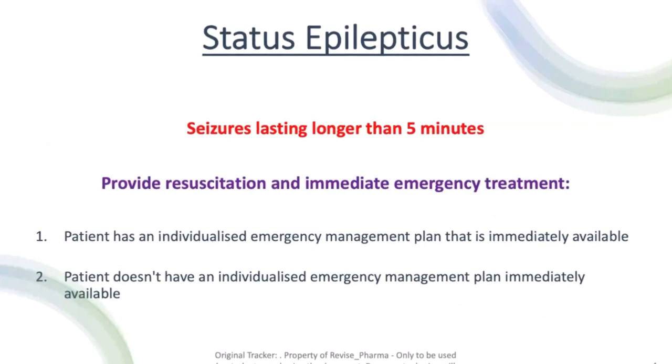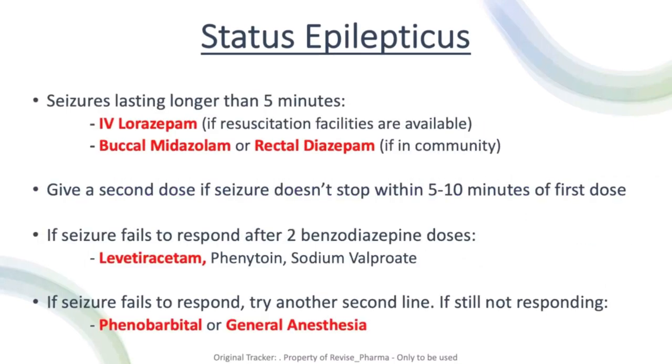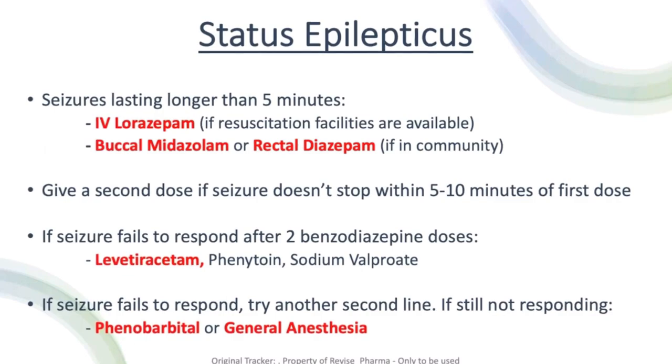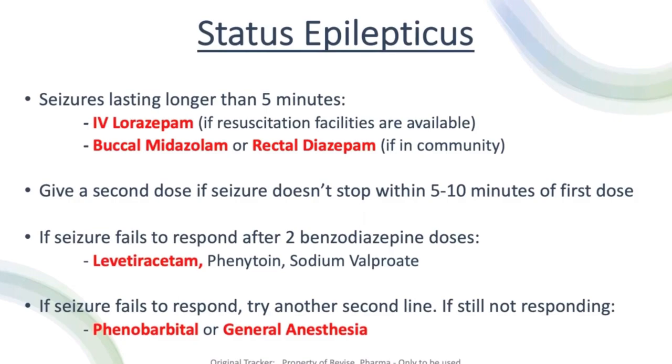Status epilepticus is a seizure lasting longer than five minutes, requiring immediate resuscitation and emergency treatment. A patient may or may not have an emergency management plan in place. If they're in a community setting — such as a pharmacy or care home where resuscitation facilities aren't immediately available — we give either buccal midazolam or rectal diazepam. If resuscitation is immediately available, we give IV lorazepam.